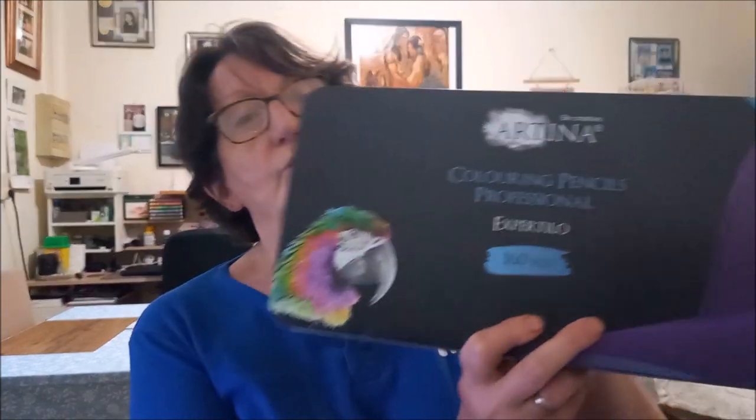Cette boîte de crayons couleur Artina est très bien pour les petits budgets. C'est une boîte de 160 crayons : 150 crayons de couleurs et 10 crayons gris. Ça coûte 42 euros 99 — c'est un petit prix pour bien débuter avec une grosse boîte et une belle palette de couleurs. Je vous remettrai en barre d'infos le lien.